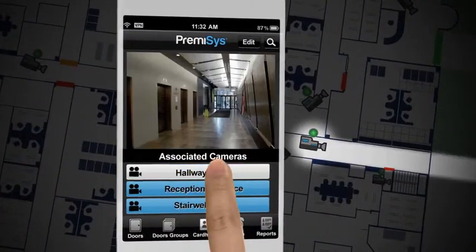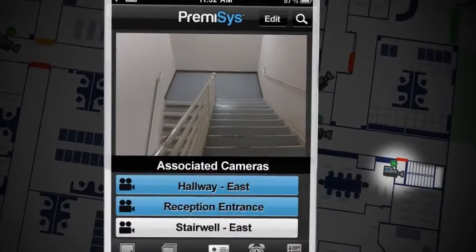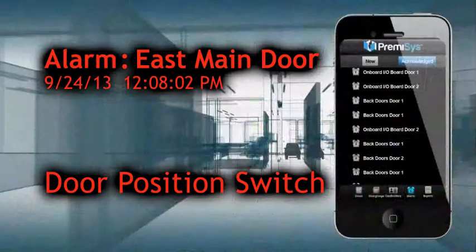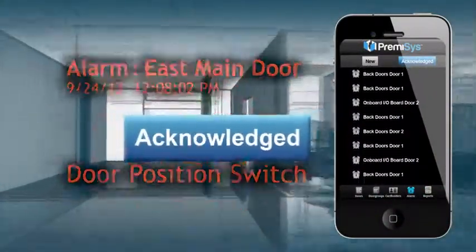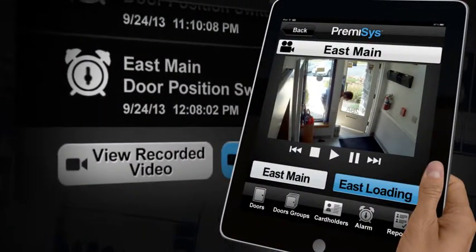A simple tap on your mobile device lets you select which camera you want to view. When notified of an alarm, now you can see what is happening even when you're not there. View live video of the area, then acknowledge and clear the alarm directly from your mobile device. You can also view recorded video of the event that triggered the alarm.